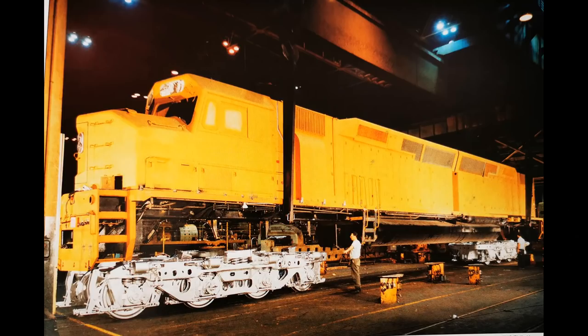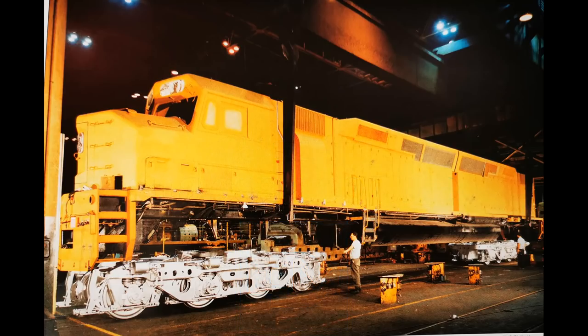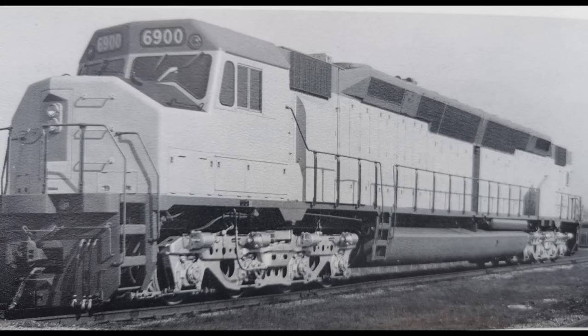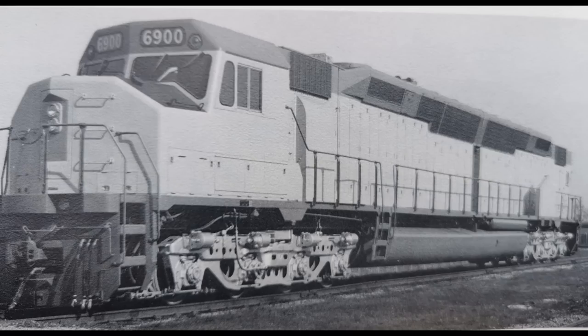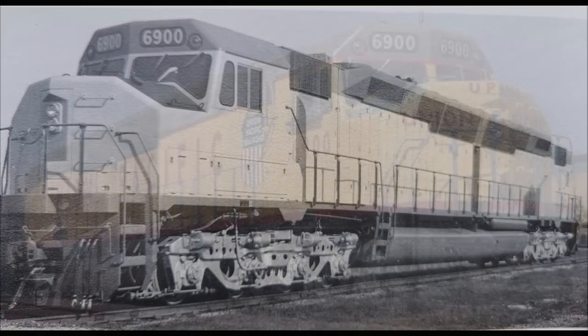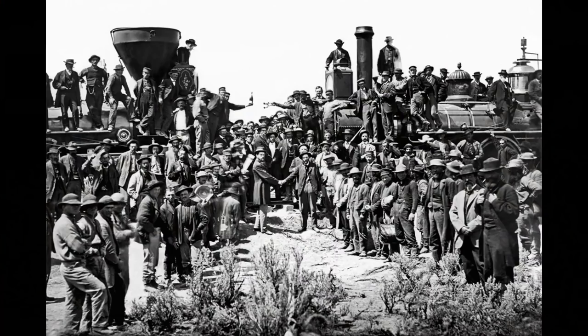The new units would be classified as another experimental locomotive, as they would be an experiment for high-horsepower freight trains. The UP placed an order of 25 units for $13,082,800. These units would be classified as DDA40X. The first DDA40X, which cost $523,312, was delivered to UP in April 1969, just in time for the 100th anniversary. However, the unit was first introduced on the system at Kansas City on May 7, 1969. It was decided that the numbers for the units of the class would be known as the 6900 class to commemorate the year the first Transcontinental Railroad was complete, which was 1869.